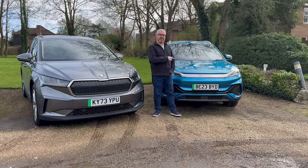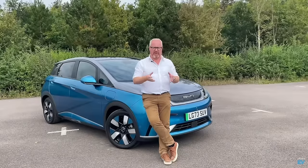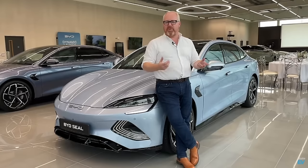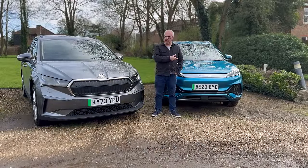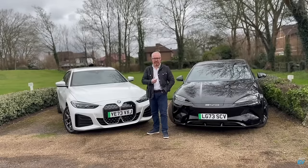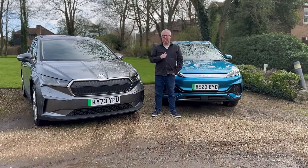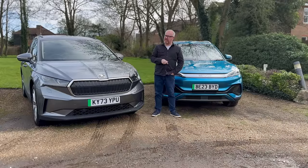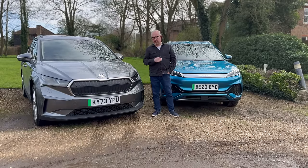I first drove the BYD Ato 3 pretty much a year ago, and since then we've had the Dolphin and the Seal come along. It's been a bit of a mixed bag with BYD, if I'm being honest — I really like the Seal and we did put it ahead of the BMW i4 eDrive 35, especially on value for money. The Dolphin is a good little car but not exciting, whereas with the Ato 3 I felt I needed to spend more time with it to find out if I could recommend it over competitors.